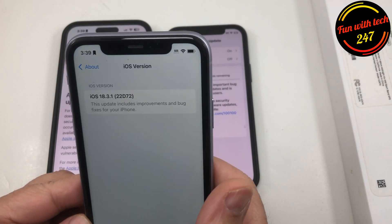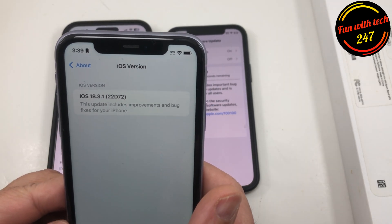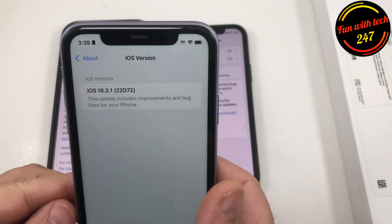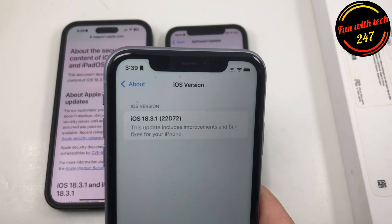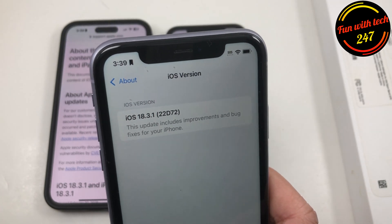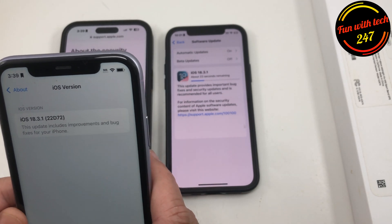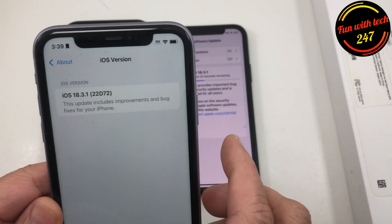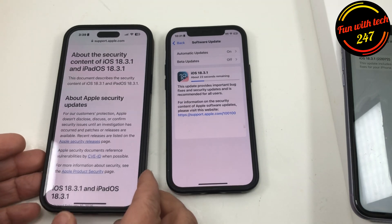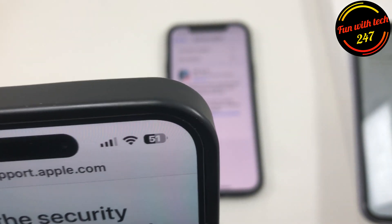I'm testing the iOS 18.3.1 update on different devices. After using it for a couple of days on different phones, I was reading comments — some people don't want to update, but I recommend everybody should update to iOS 18.3.